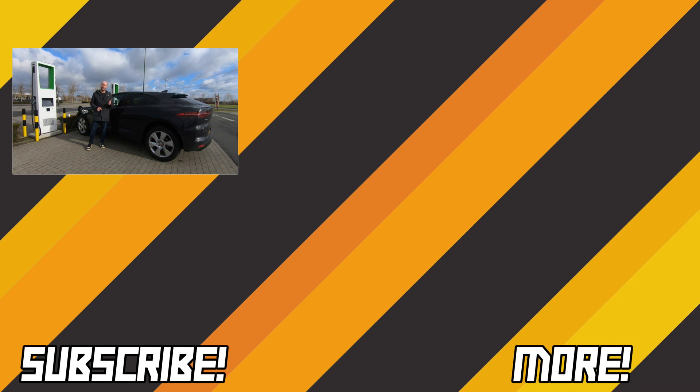If you liked this video please give a like and subscribe. If not, leave a comment below to let me know what I can improve. Thank you a lot for watching — to be continued.